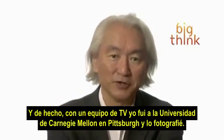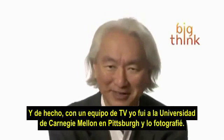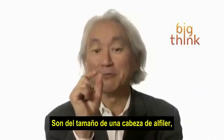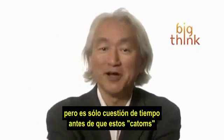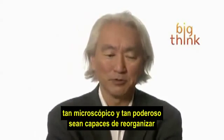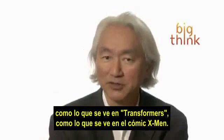In fact, with a television crew, I went to Carnegie Mellon University in Pittsburgh and photographed it. Of course, these Catoms are quite large — they're about the size of a head of a pin. But it's only a matter of time before these Catoms become so microscopic and so powerful that they'll be able to rearrange just like what you see in Terminator 2, just like in the Transformers, just like in X-Men comics.